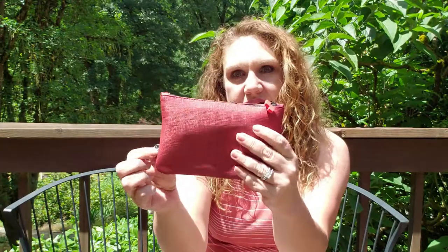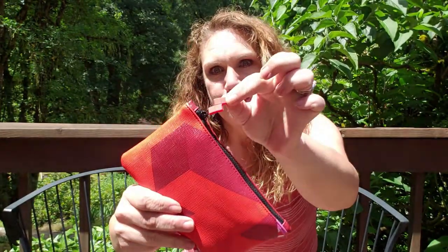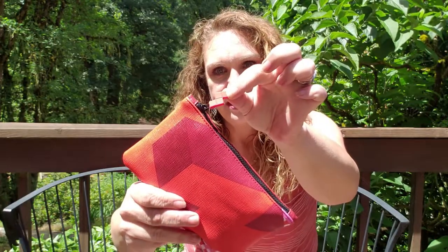Starting out with Ipsy. If you haven't seen this one already, the theme this month is the collaboration with Ipsy and Tetris. The bags are all versions of geometric shapes and they've got Ipsy on one side and Tetris on the other. I have the red bag, but there's also green and blue and purple, so there's a nice variety of bags this month.